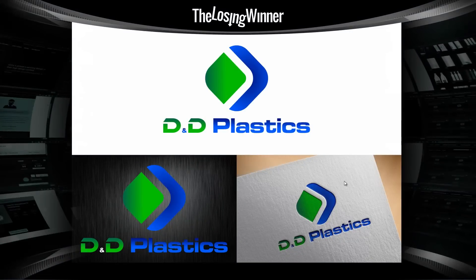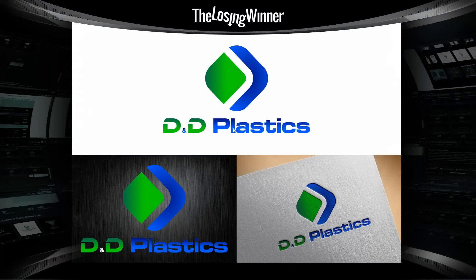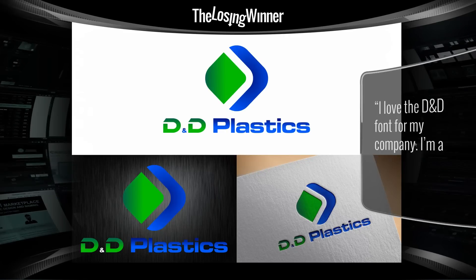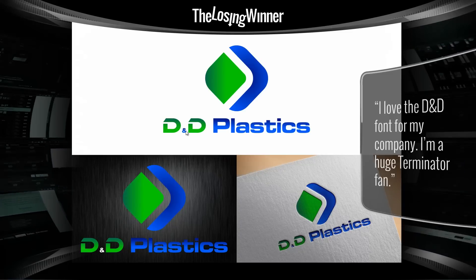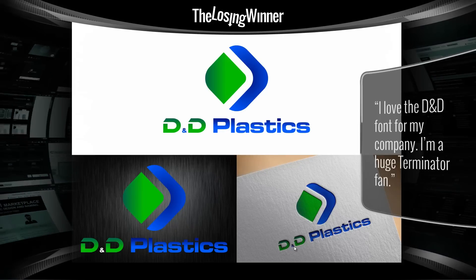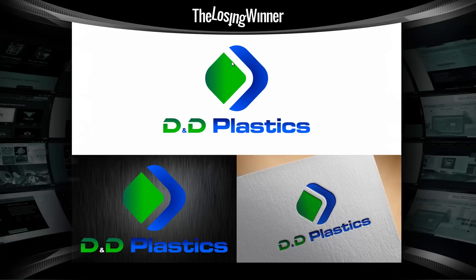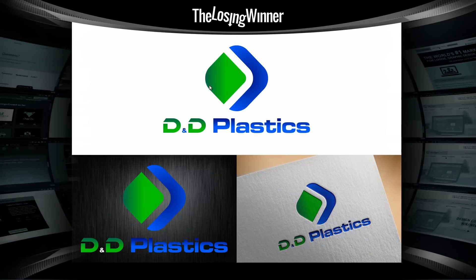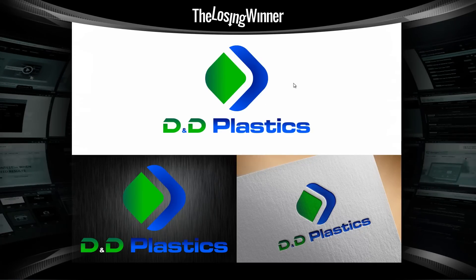For the last one, we have D&D Plastics, and this person won $299. There are a number of issues here: a mixing of fonts and typefaces, an ampersand symbol that is very small — if you scale this down, it's almost indiscernible and you can't even read it. Then there's a symbol up top which isn't clear whether it's a lettermark or what it represents — it's just confusing.